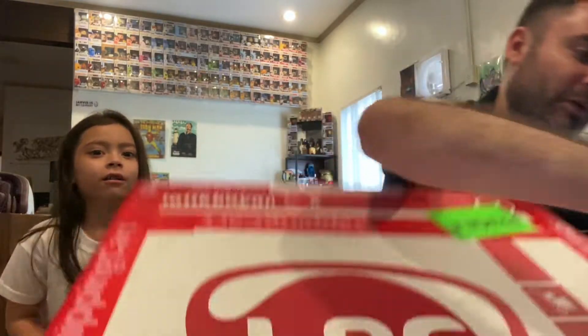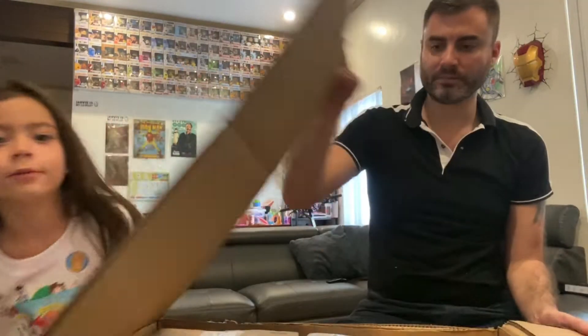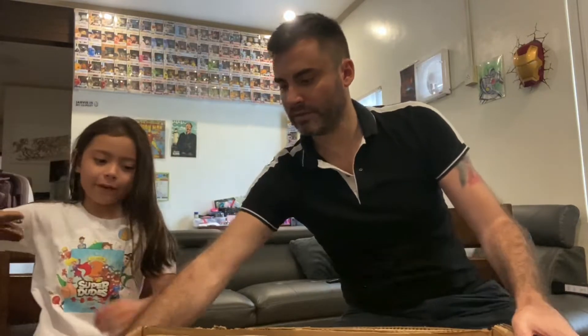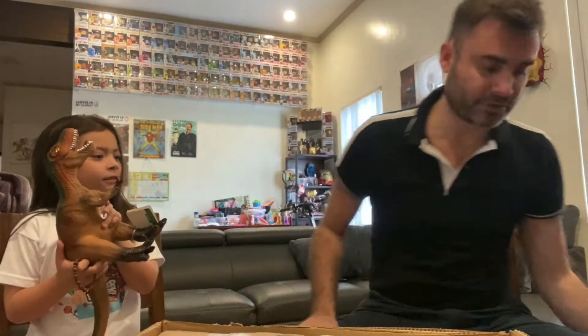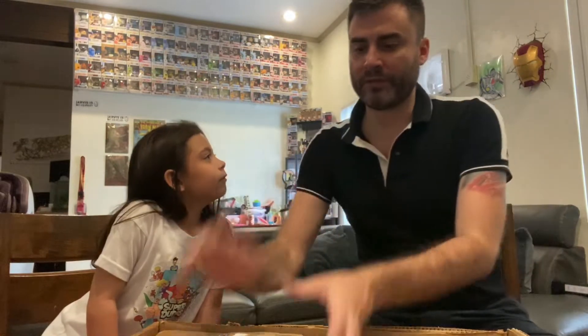Let's take this bit off here. Alright, hold on — we don't want to hurt ourselves. So we also have some other stuff for other people in here. We've got some other things in here that aren't for us. We have the Funko mystery box here, so we'll save that for last. Here we have a Funko package from the Funko Store.